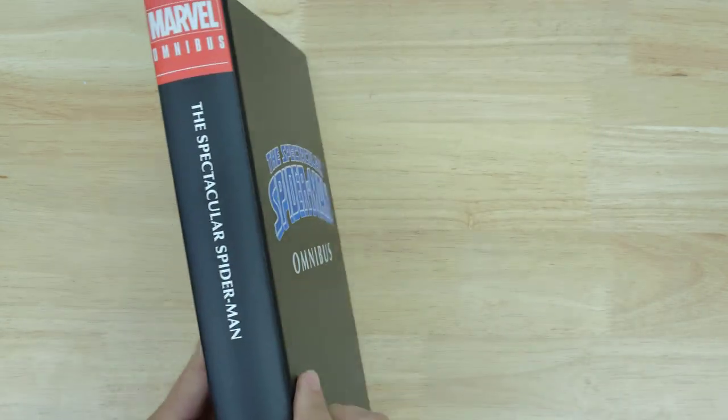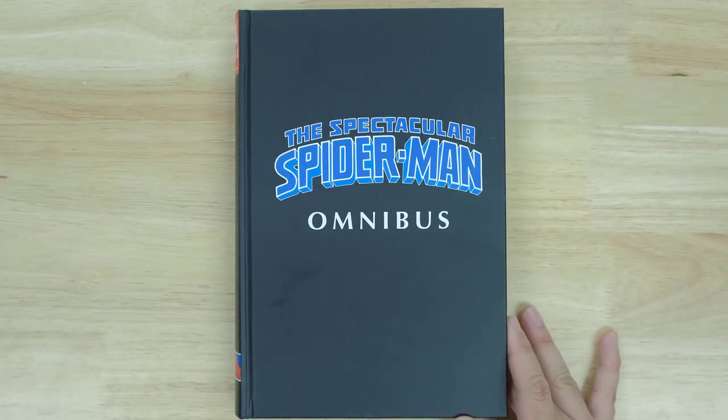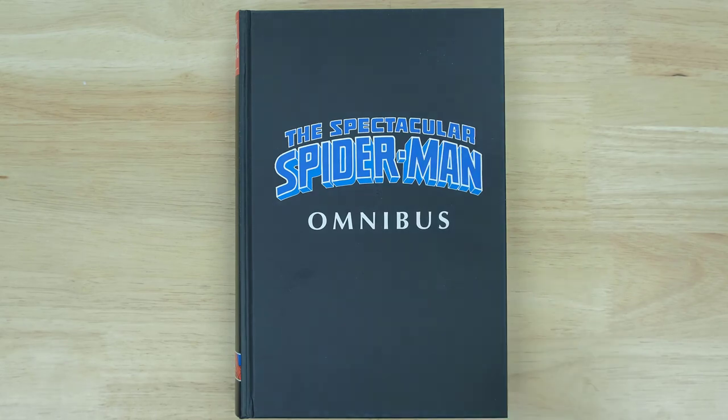Alright guys, there you go. This is the Spectacular Spider-Man Volume 1, available now at Organic Prize Books. Get your copy while it's available, and I will see you guys in the next one.